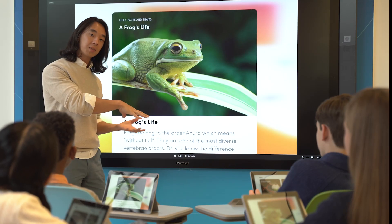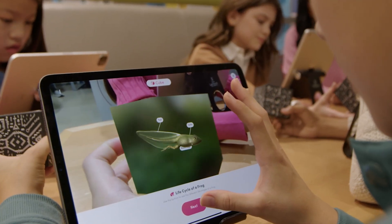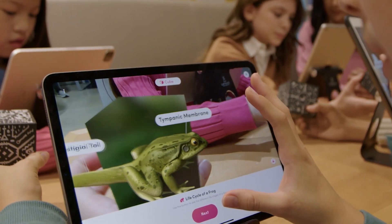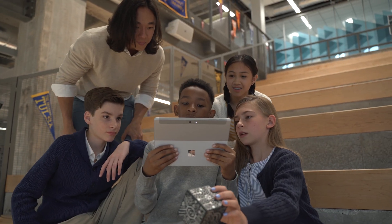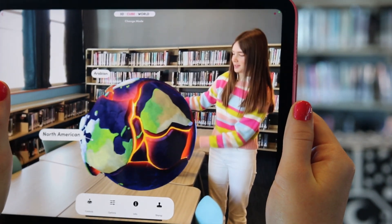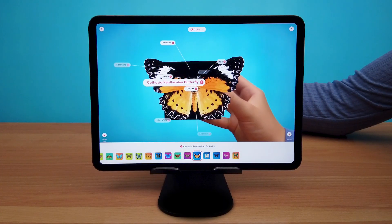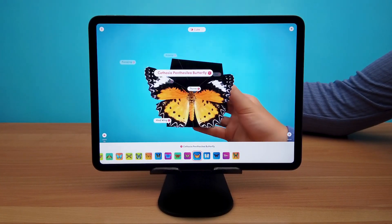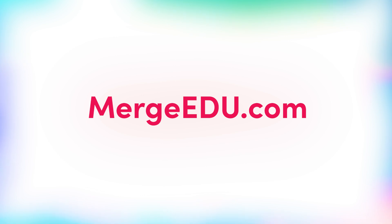Aligned to science and STEM curriculum, Merge tools and experiences are designed specifically for schools, so you can feel confident about using them in your 21st century learning program. Make your program shine with engaging new technology that is sure to impress. Merge-EDU is easy to implement, easy to use, and provides a stunning and unique learning experience. To learn more, visit Merge-EDU.com.